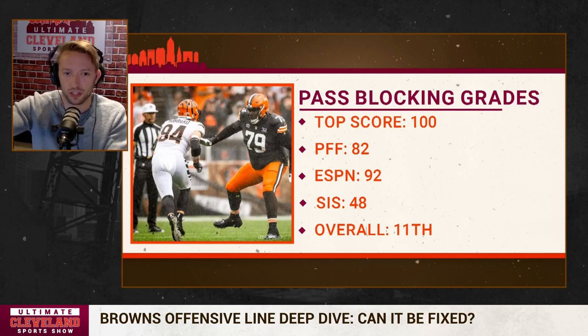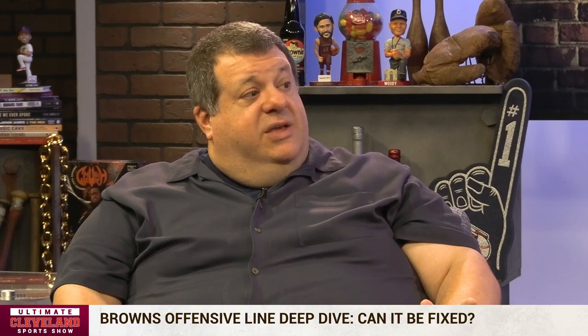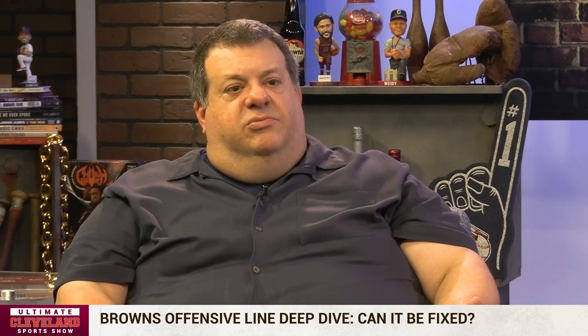PFF uses analytics as well, but they have eyeballs too. SIS is just numbers — no human evaluation whatsoever. So what this tells me is that there's actually a massive gap between the Browns' pass blocking and run blocking, which I didn't think was the case: 11th in the composite in pass blocking, 25th in run blocking. PFF and ESPN must have them top five in pass blocking — just those two. According to PFF it's ninth, and on ESPN they are third.